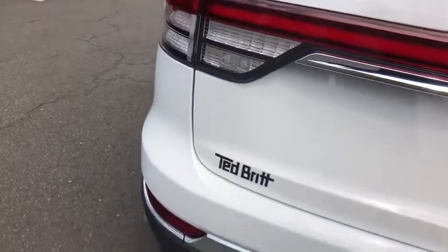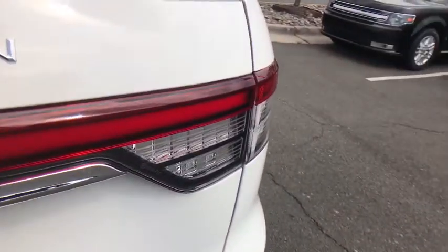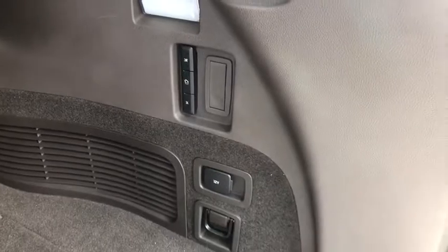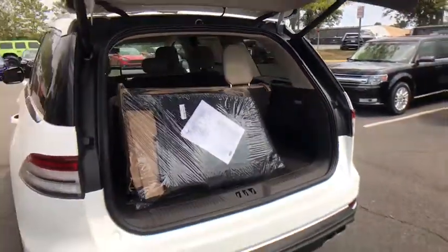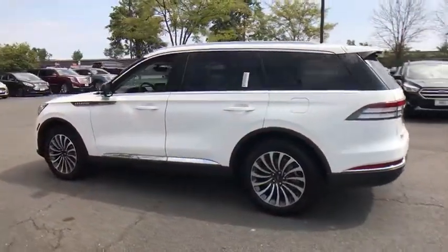Here are some of this vehicle's great options: keyless entry, all-wheel drive, power liftgate, remote engine start, power passenger seat, anti-lock braking system, traction control, steering wheel audio controls, stability control, backup camera, lane departure warning, navigation system, leather-wrapped steering wheel, Bluetooth, adjustable steering wheel, power steering, cruise control, floor mat, and auto-dimming rear-view mirror.